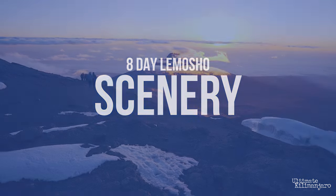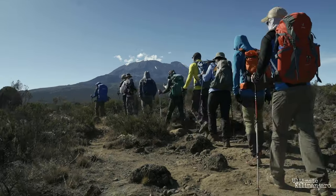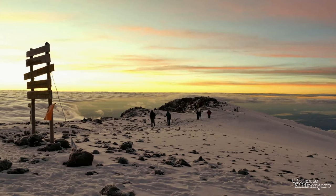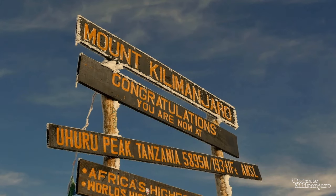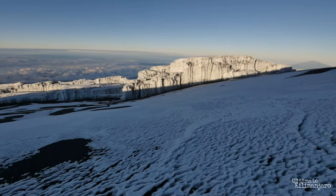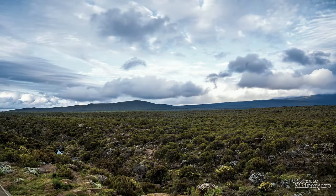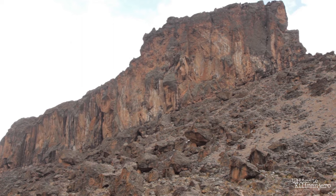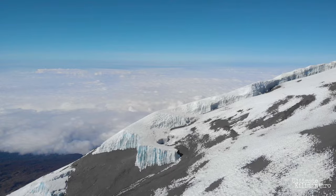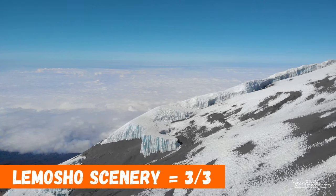Lemosho is considered to be the most spectacular and visually stunning route on Kilimanjaro. By starting in the west and traversing the mountain's southern circuit before summiting from the east, the path offers varied scenery and panoramic vistas on various sides of the mountain. The Lemosho Route visits nearly all of the most interesting, picturesque landmarks on the mountain, including Shira Plateau, Lava Tower, Barranco Valley, the Great Barranco Wall, and its iconic ice fields. On a scale of 1 to 3, Lemosho is rated as a 3 for its beautiful scenery.